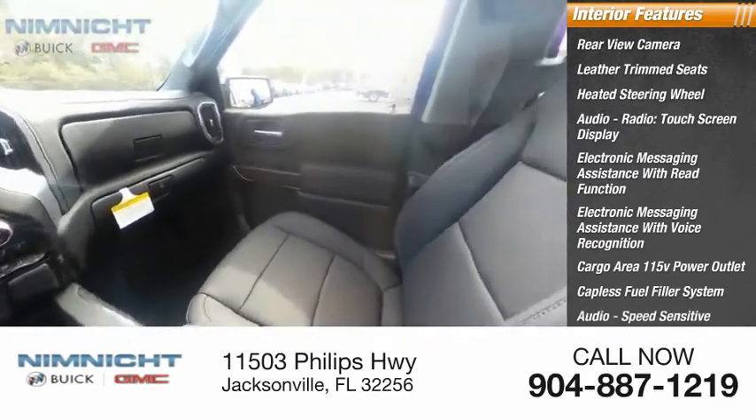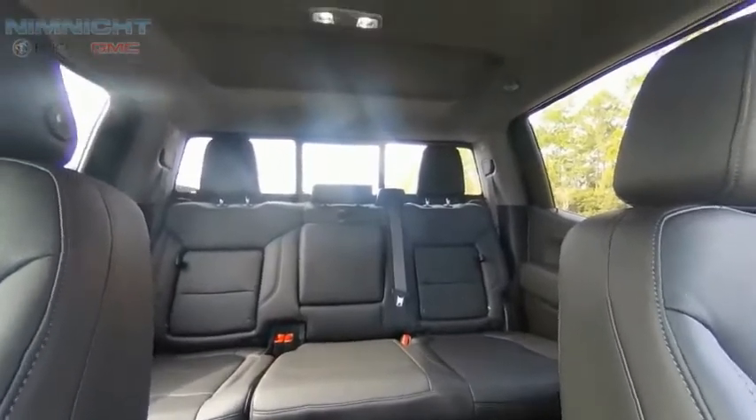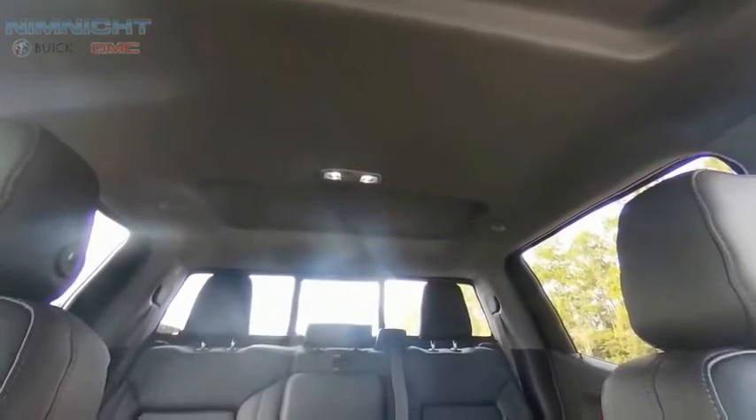Audio features include speed sensitive volume control and cruise control. Take this vehicle for a spin and see why so many shoppers are now proud owners.